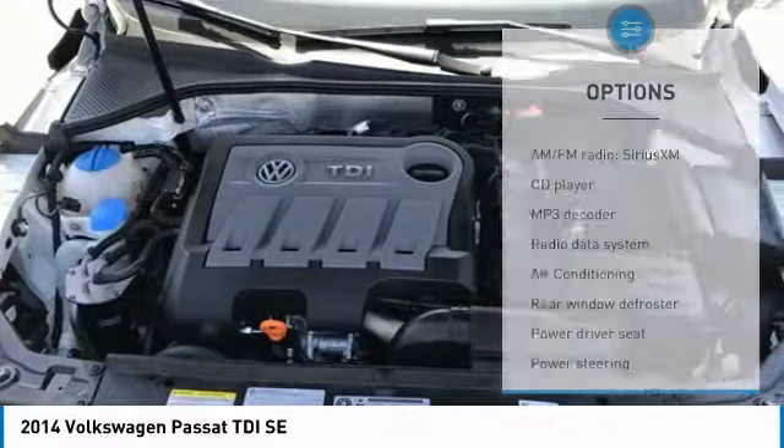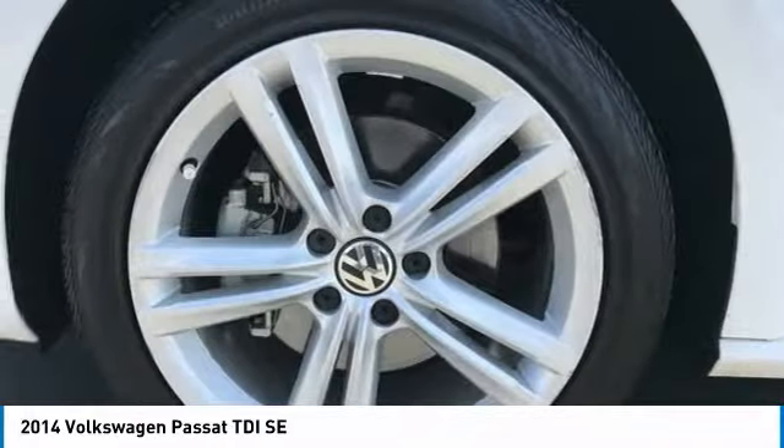Four-wheel disc brakes, speed control, rear window defroster, rear view camera, Bluetooth.